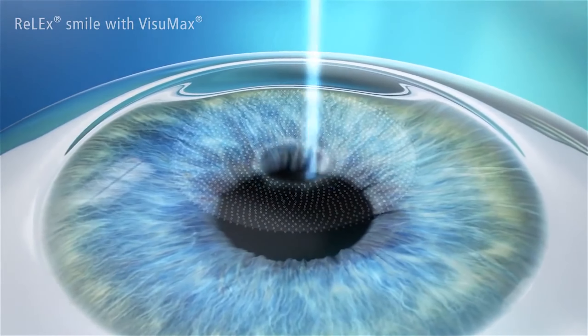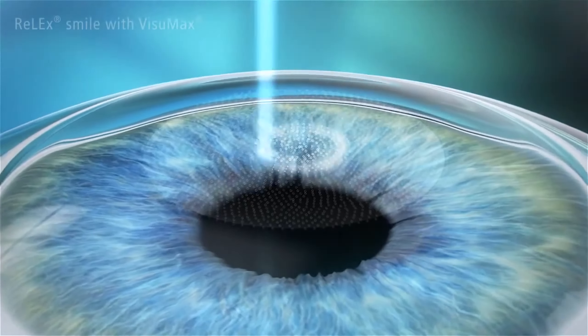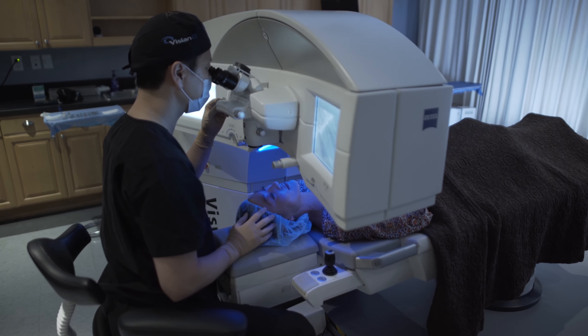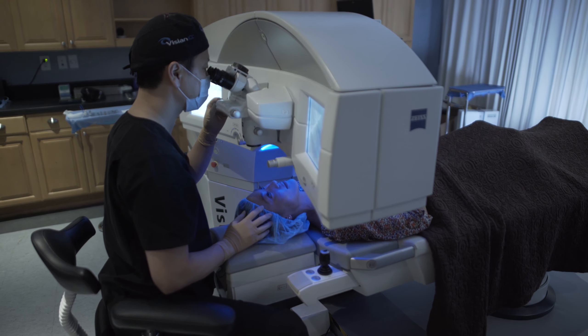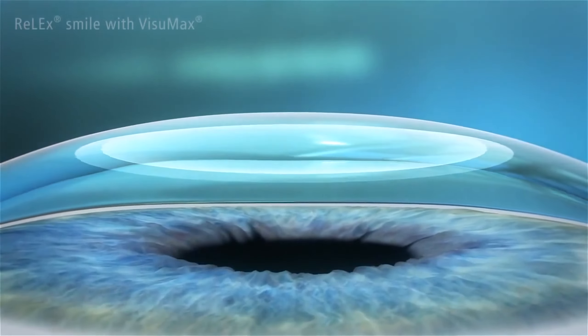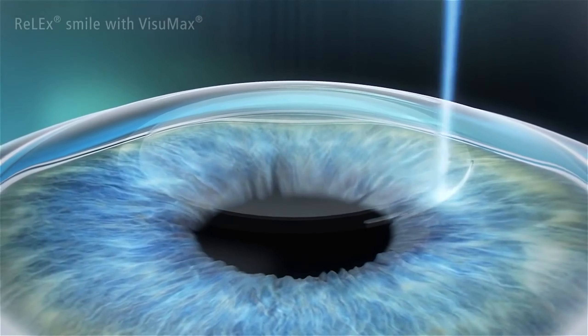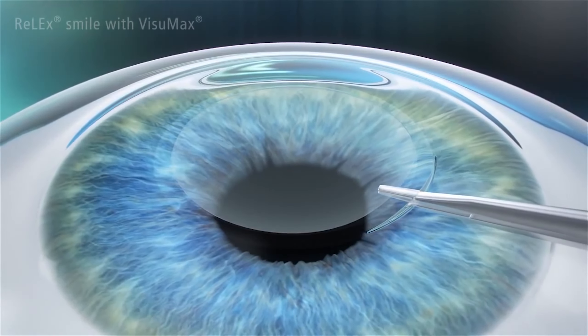Another form of laser vision correction procedure is SMILE, or Small Incision Lenticule Extraction. It's referred to as the flapless LASIK because instead of creating a flap and ablating the corneal tissue, a refractive lenticule — a sliver of corneal tissue — is created in the middle portion of the cornea and removed through a 2 mm side incision.